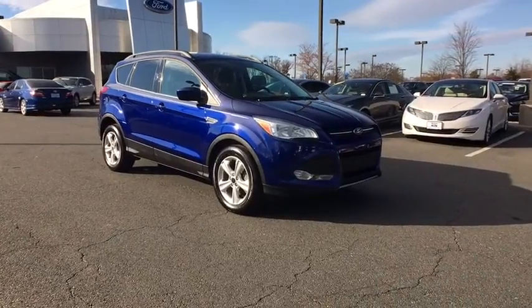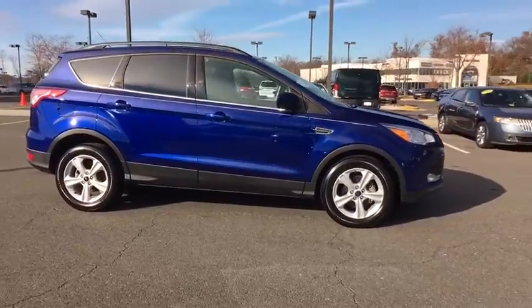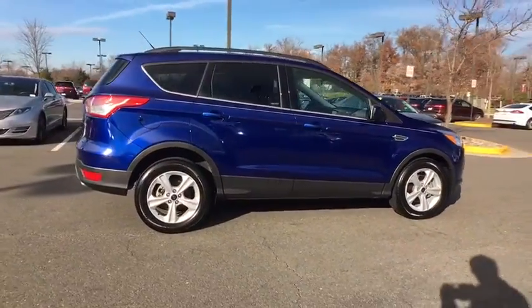2016 Ford Escape. Gas engines flex, tow, dip and go with Ford Escape. This vehicle has less than 20,000 miles.